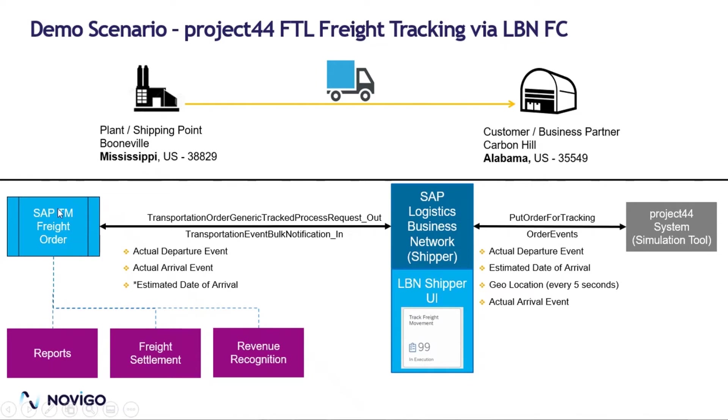Whenever we change the status of the SAP TM Freight Order to ready for execution, it will generate an XML transportation order and generate a track process request out to SAP LBN. In SAP LBN, it checks whether there is a combination of the carrier and the visibility provider — in this case P44 — present in the Configure Partner Connections app, and that credentials are maintained.